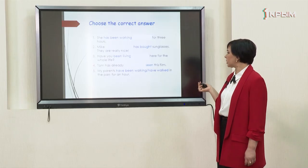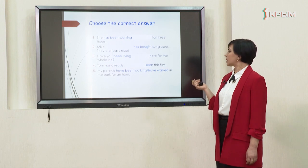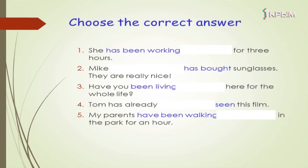'My parents have been working in the park for an hour.' We can see the preposition 'for', so it's the present perfect continuous. The right answer is 'have been working': my parents have been working in the park for an hour.